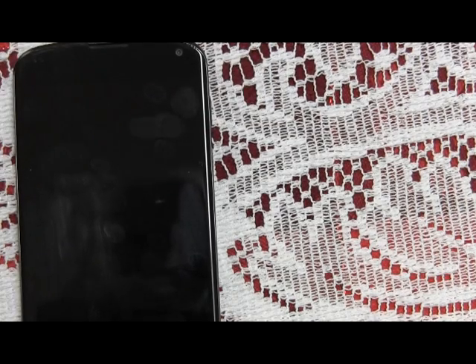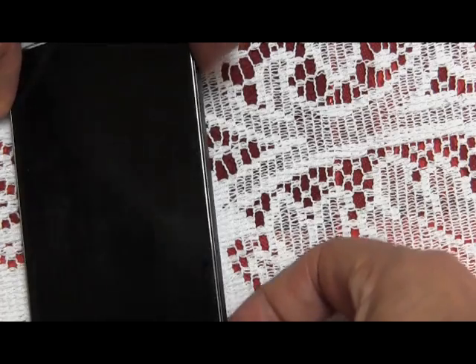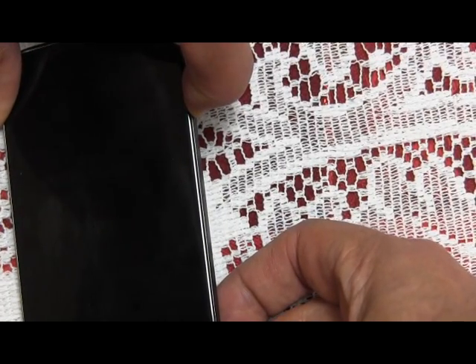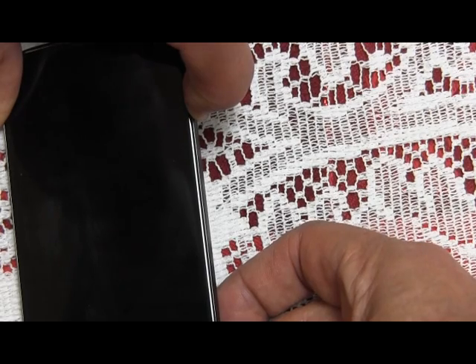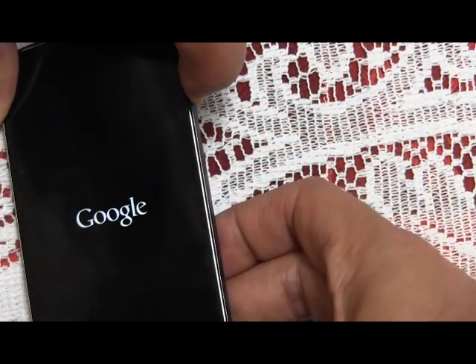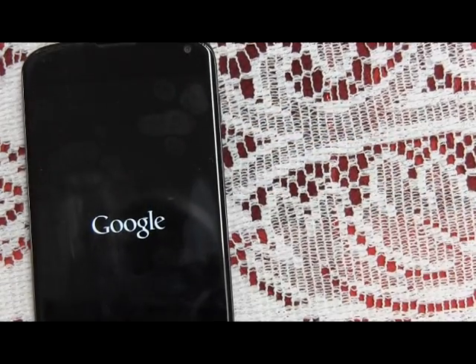There it is — locked up. And that's with Cloud Print disabled. The phone is pretty warm right now; I just did all those installs.